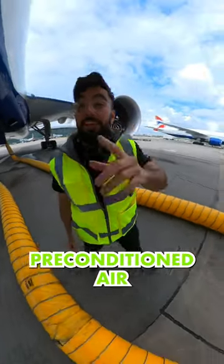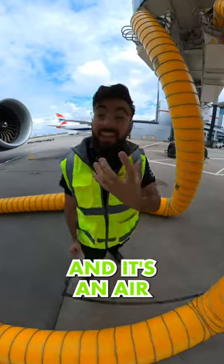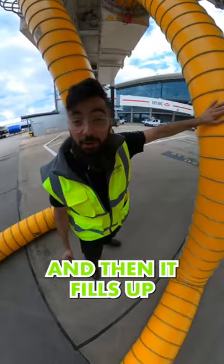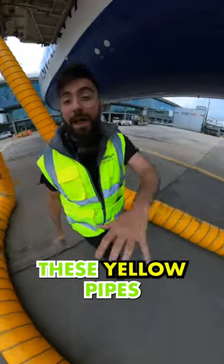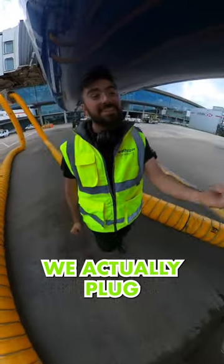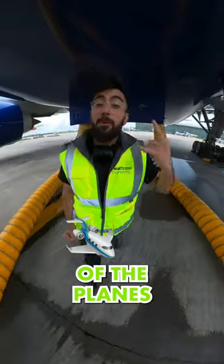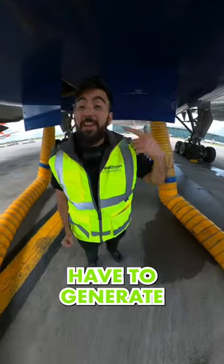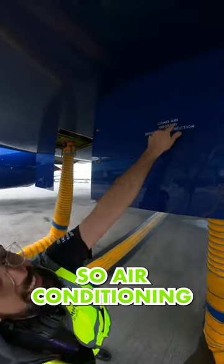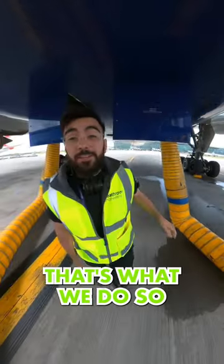This is what we call pre-conditioned air. It's an air conditioning unit that sits underneath this air bridge, and then it fills up these yellow pipes with cold air. We actually plug these into the bottom of the planes, so the plane doesn't have to generate its own air conditioning — we as an airport provide it with that. So, air conditioning from the ground. That's what we do.